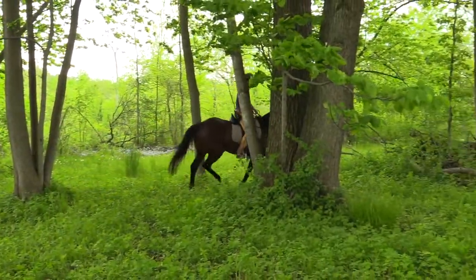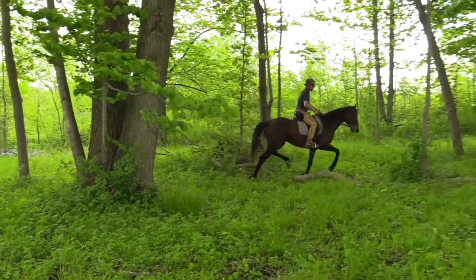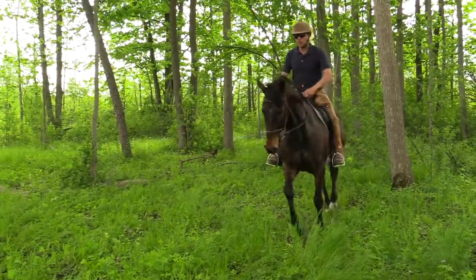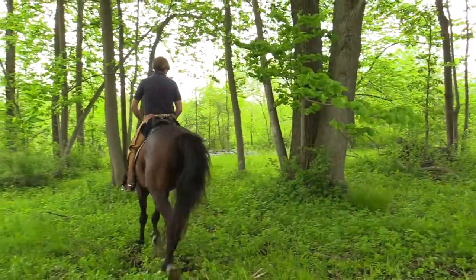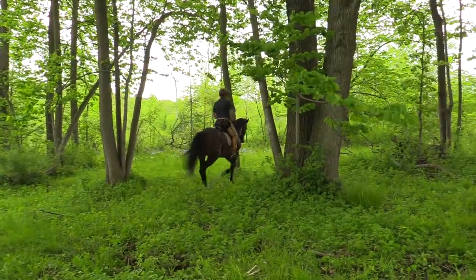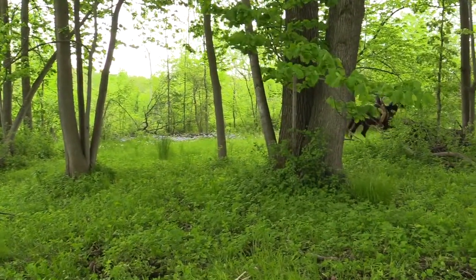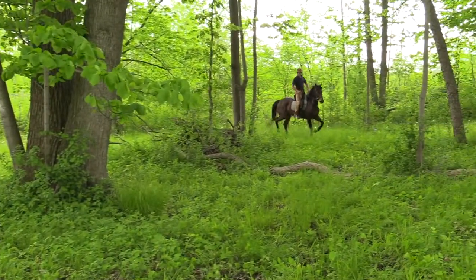Now I'm pretty bold, so I can take a horse that's bothered by bugs and canter or gallop — then I really don't have an issue with bugs. But for most of you, just even trotting is enough to get a little airflow and get your horse to where he's not being bothered as much.